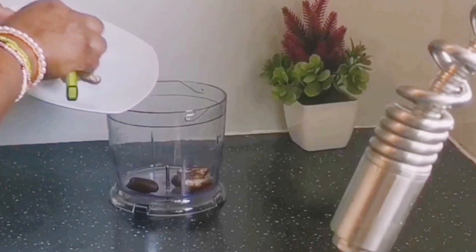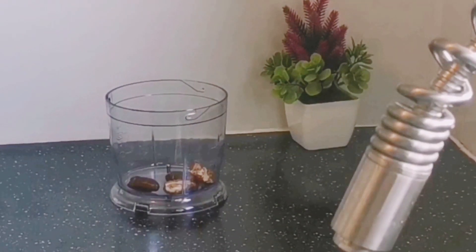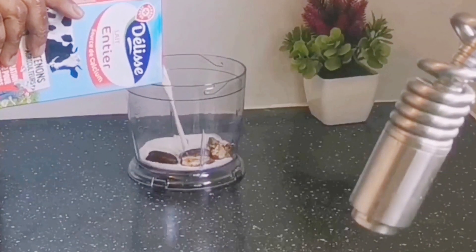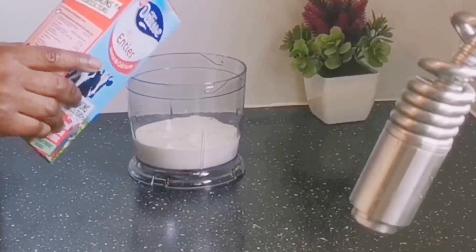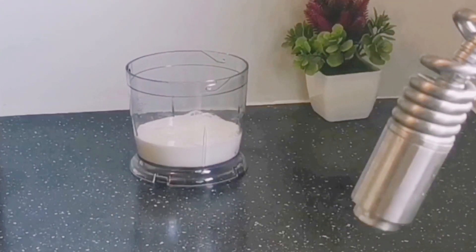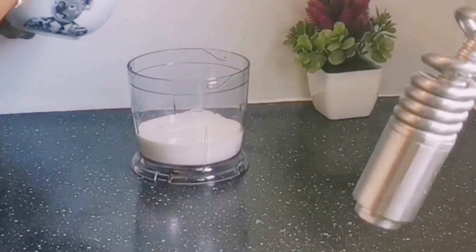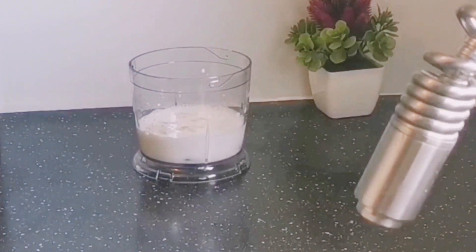As you can see, I've already added the dates, the milk, and banana into the blender.